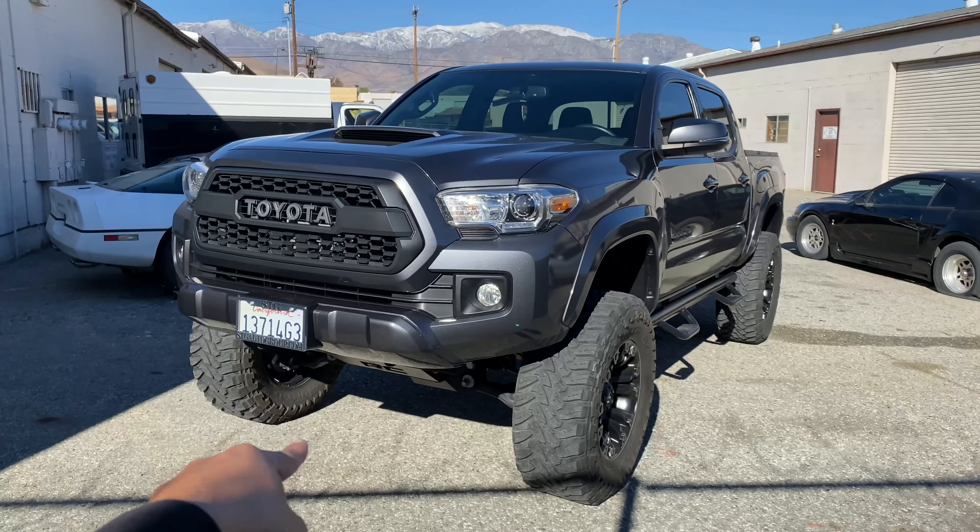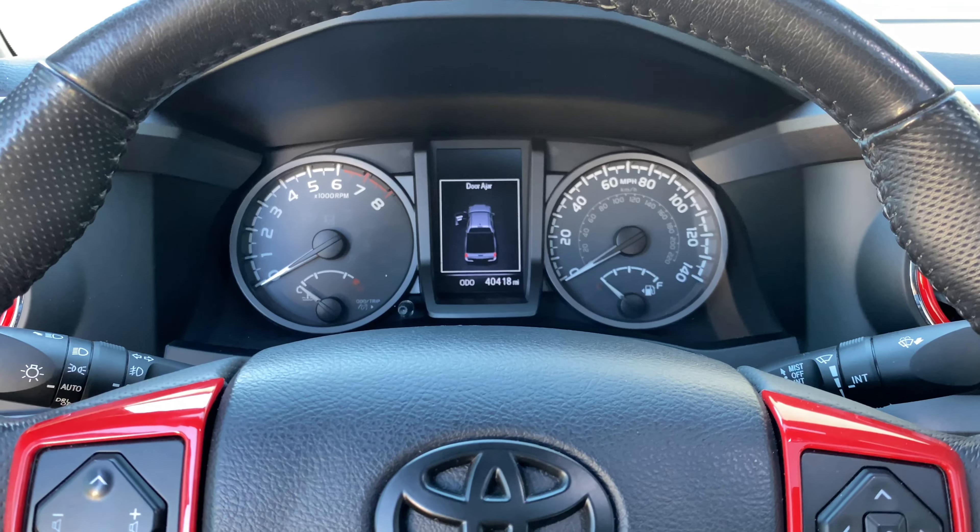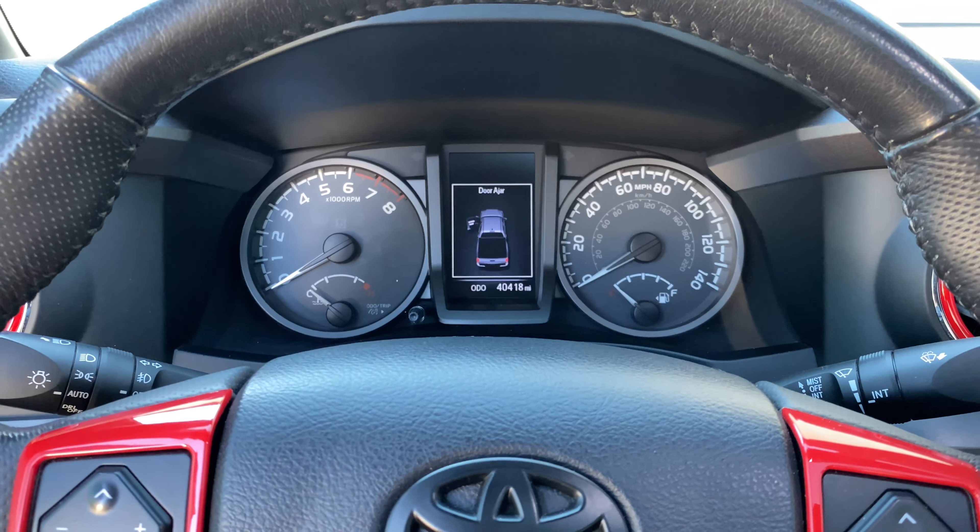Here are three things that Toyota must change in these third gen Tacomas. Let's start off with the first thing that I feel Toyota should change on these third gen Tacomas.